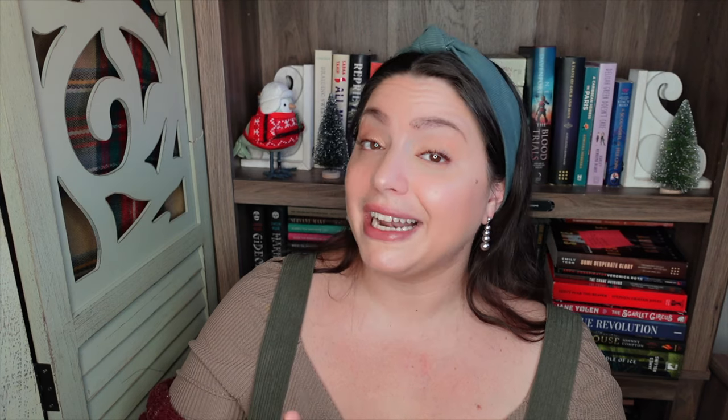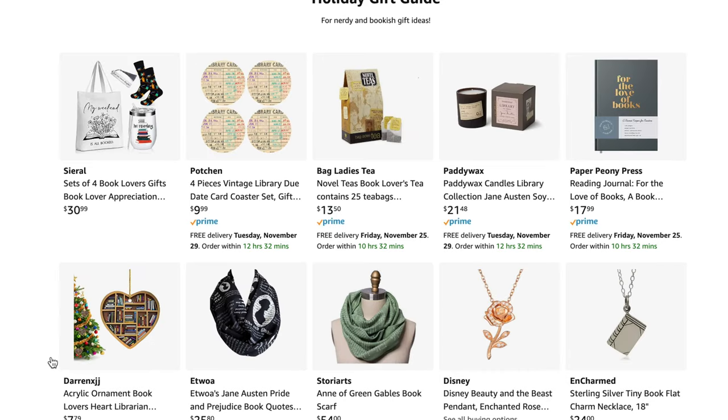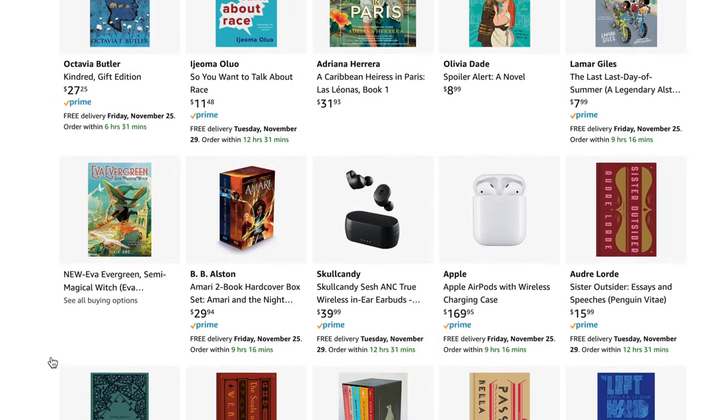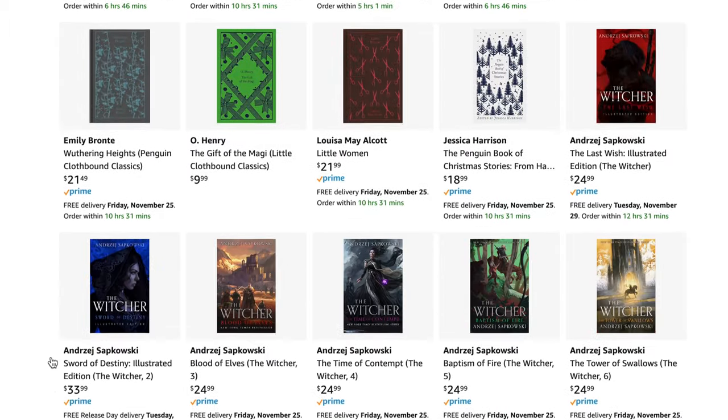Continuing with some other gift ideas — through the course of this video I'm going to talk about some things from small businesses. If you want to shop small, I will have links to all of those businesses down below. Most of those are not affiliate links. Some things I'm going to talk about you can get through Amazon. I recently acquired an Amazon storefront where I can create lists of items I recommend. I did create a holiday gift guide list with over 100 items. I do receive a small commission on anything you purchase through my links, and that is super helpful in supporting the channel.